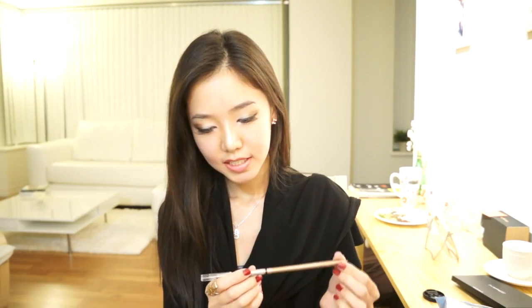The third thing is this Wet n Wild Eyeliner Pencil. This can also be used as a brow pencil, and this is the color in 660A — it's called Bronze — and it was only 99 cents. The reason why I bought this is because I wanted to use it to line up my eyebrows for future tutorials that I will be doing soon.